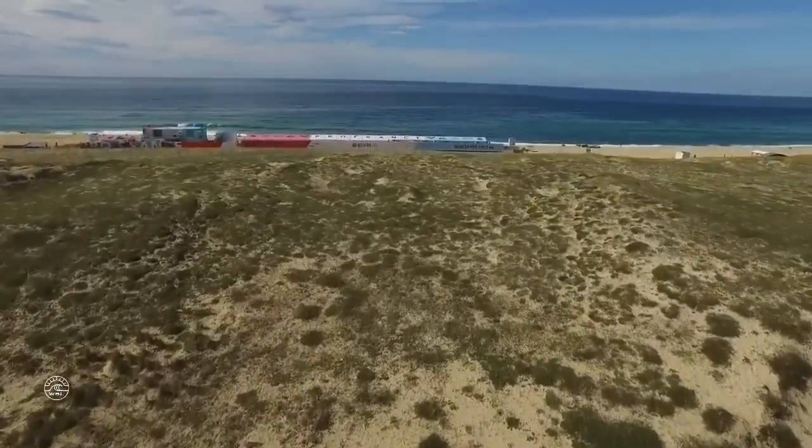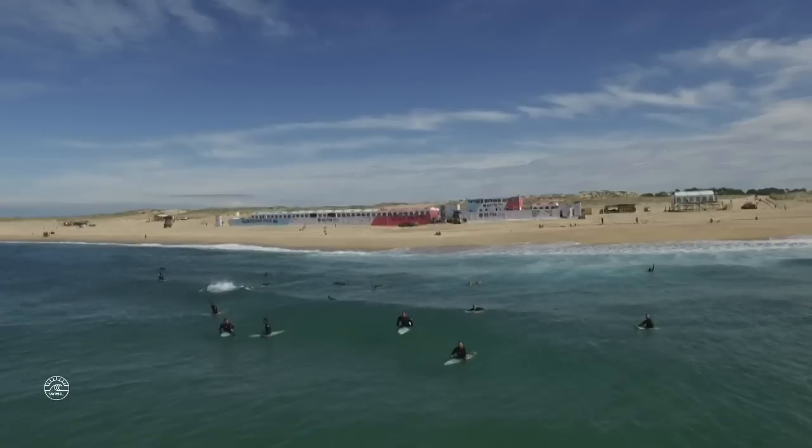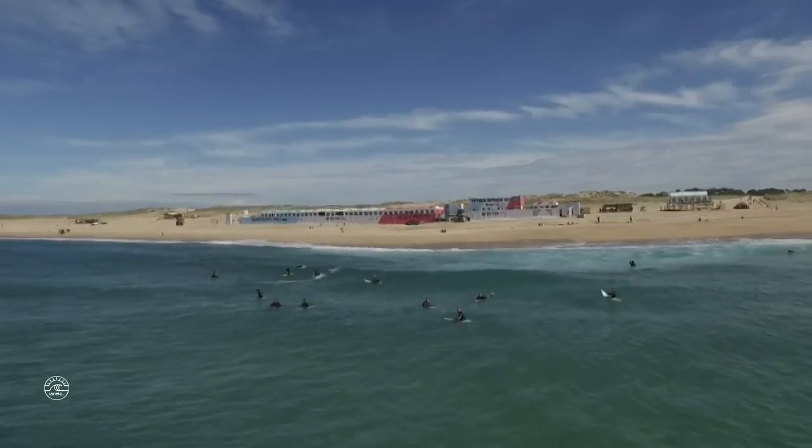It's crazy because you never know what to expect. I mean, I live here in France in Hossegor. I could be training knowing there's a comp coming, but next thing you know there's a swell and a week after it's gone.